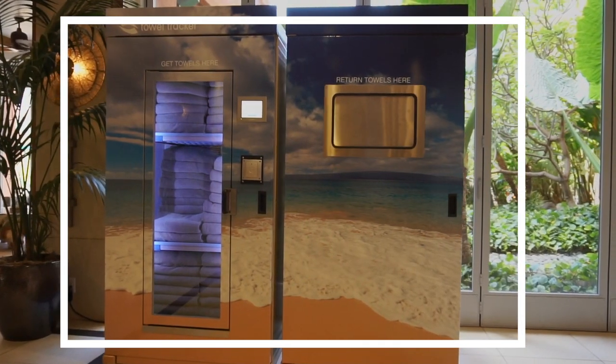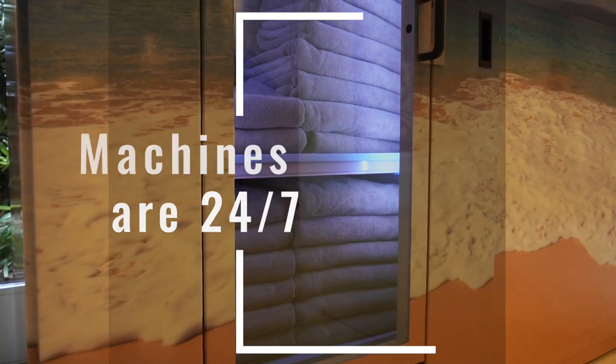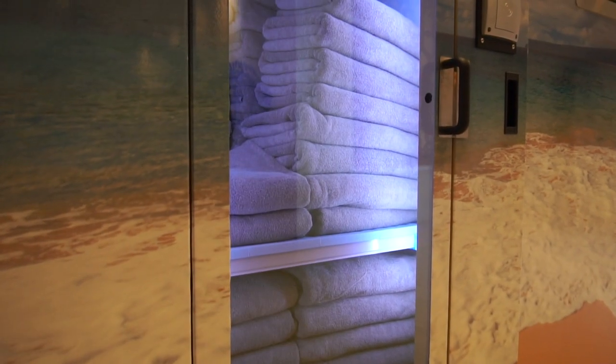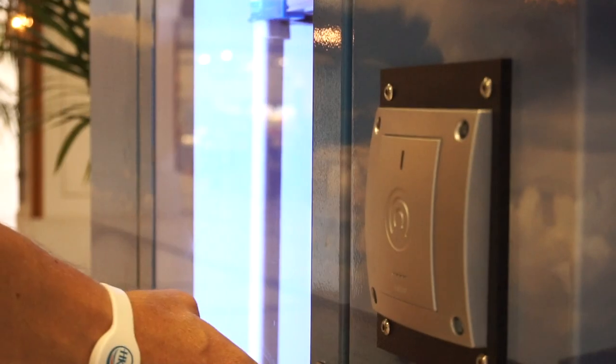These convenient machines are located all over the resort with your ease in mind. Pool or beach towels can be checked out at these 24 hours a day. To use this machine, hold your wristband up to the sensor and the towel door will open.